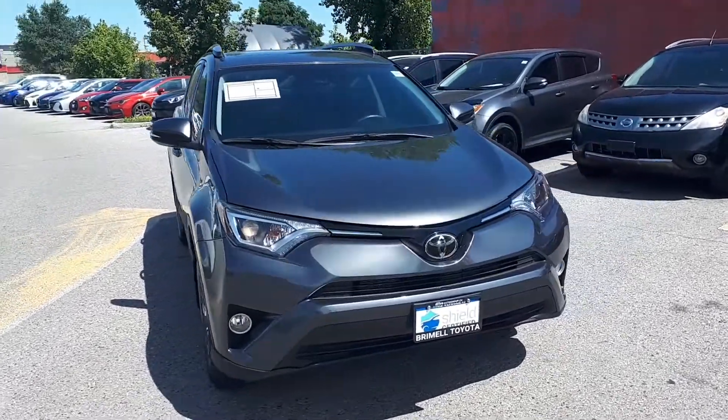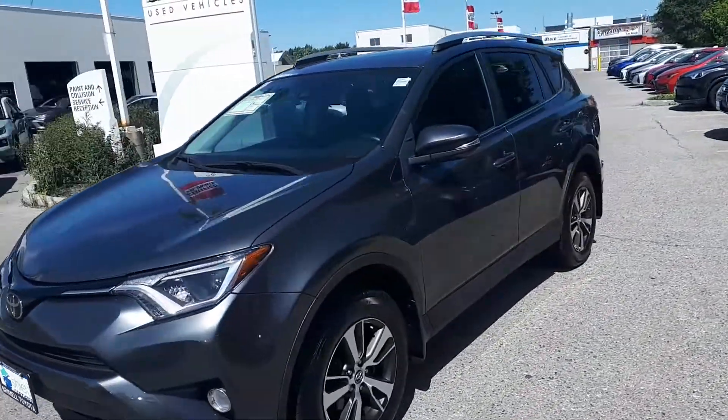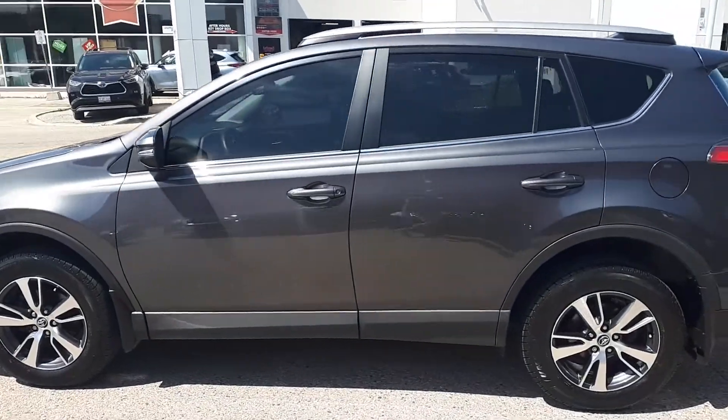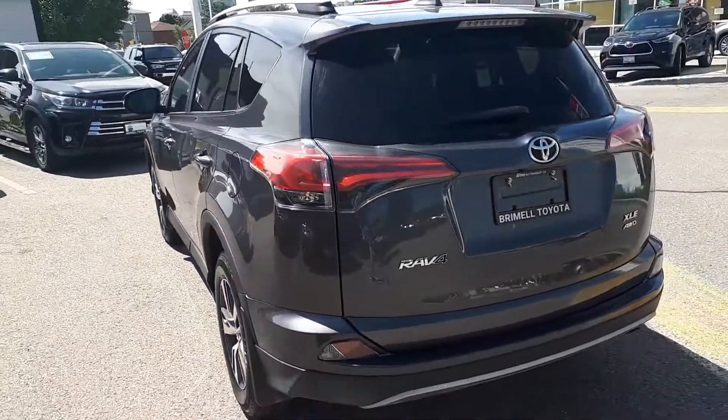Here at Bermel Toyota we have a pre-owned and Drive Shield certified 2018 Toyota RAV4 XLE. This SUV has all-wheel drive and an automatic transmission.